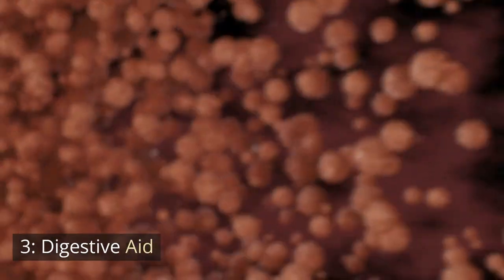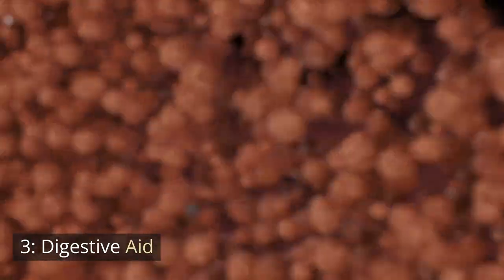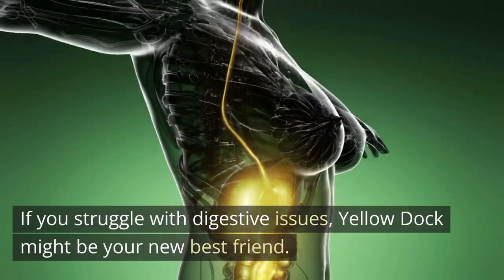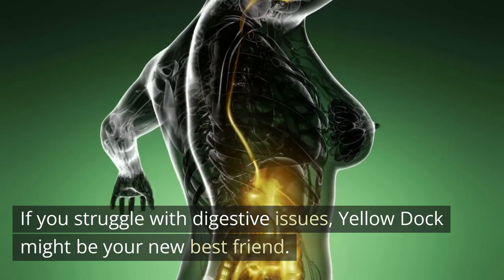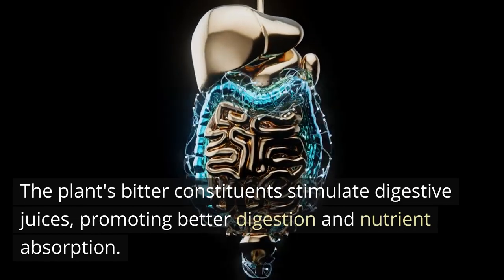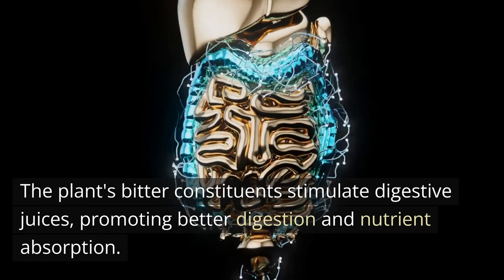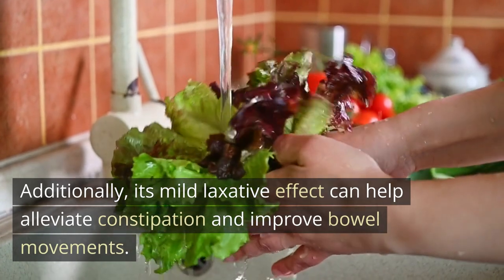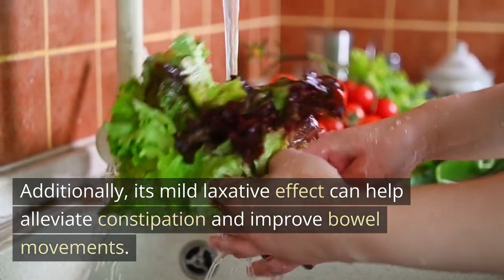Number 3: Digestive Aid. If you struggle with digestive issues, Yellow Dock might be your new best friend. The plant's bitter constituents stimulate digestive juices, promoting better digestion and nutrient absorption. Additionally, its mild laxative effect can help alleviate constipation and improve bowel movements.